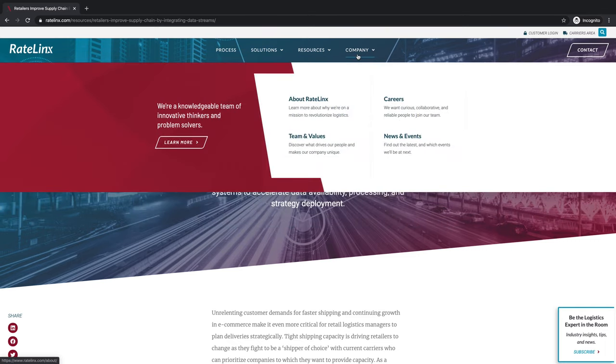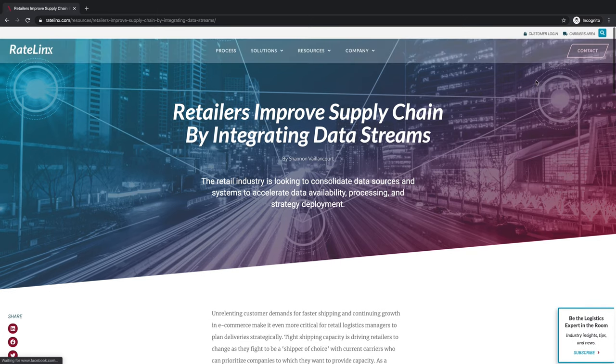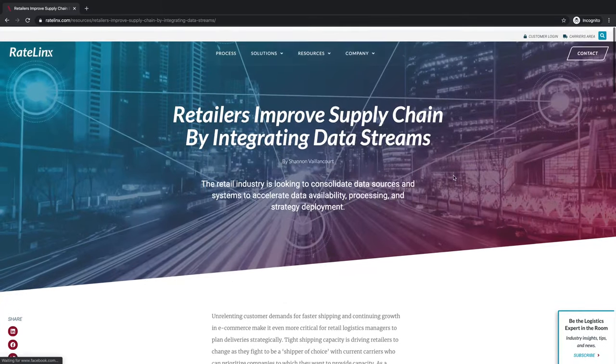We also have a company page where you can learn more about their team and company values, as well as a contact page. Thanks for taking a few minutes to give a look at the Rate Links website.